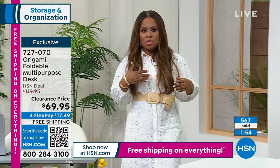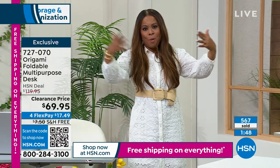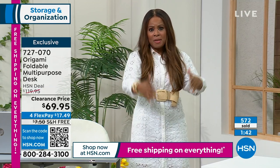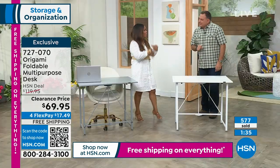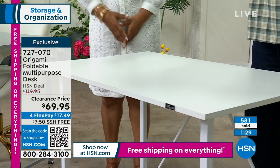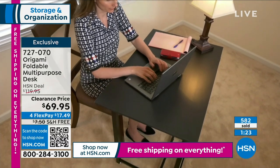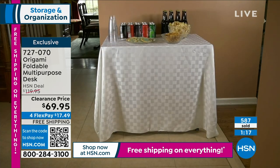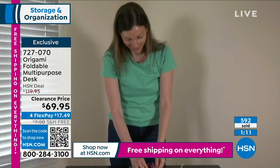I traditionally host Thanksgiving and always need more space for food — mashed potatoes, dinner rolls — or as a kids' table. How much assembly is required? None. Zero tools. The black is sold out, but the white and gray still look great set up outside. Put a tablecloth on it and use it anywhere.